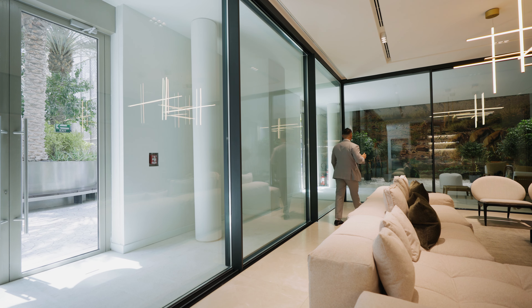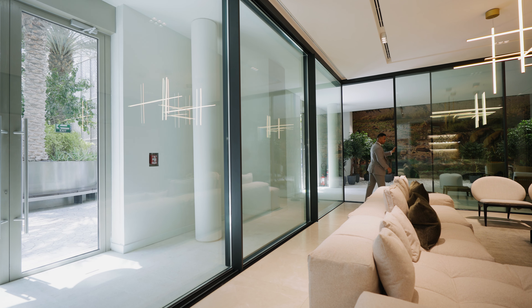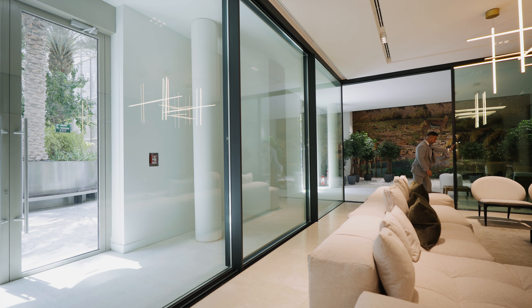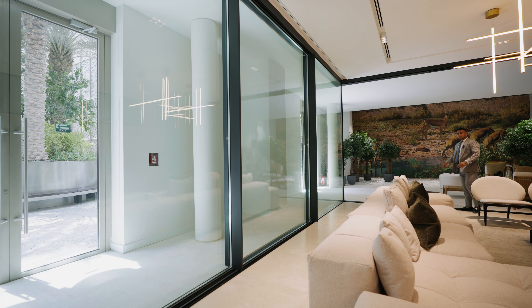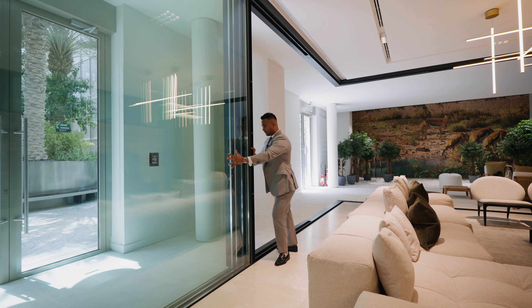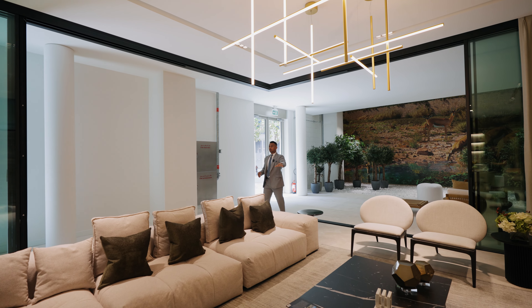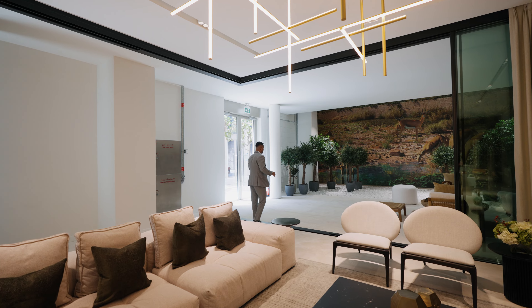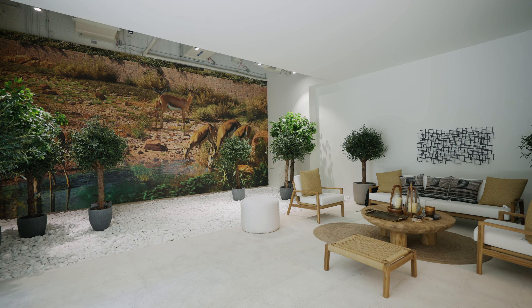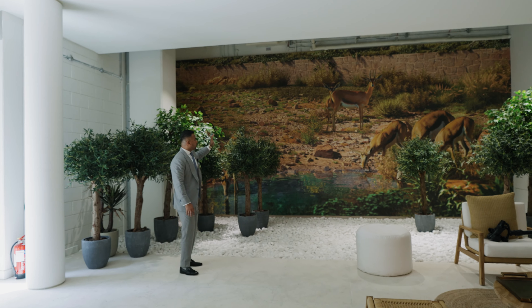Let me quickly show you how you can open this sliding door — it goes all the way, and you can open this side as well. When you open the sliding door, if you have a party or gathering at home, you can utilize this space. This is going to be your backyard and this is going to be your pool, which overlooks the water pond and the forest where you'll find the gazelle family.